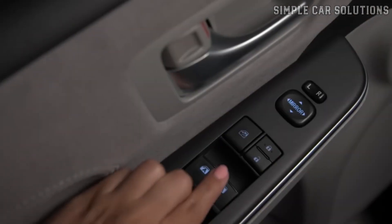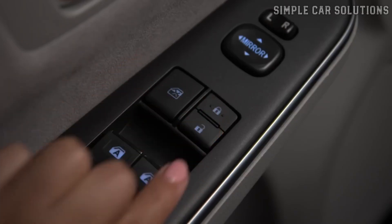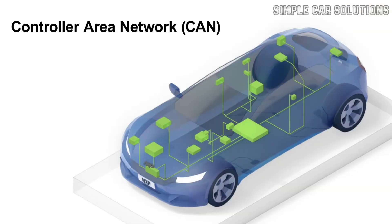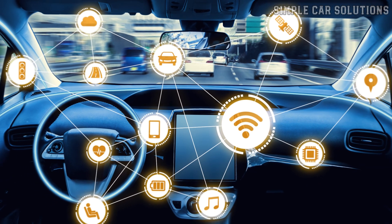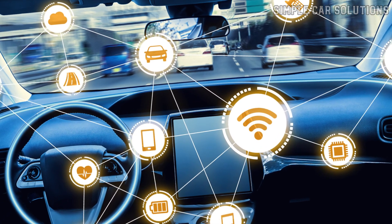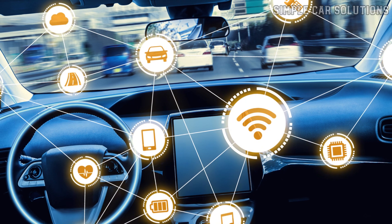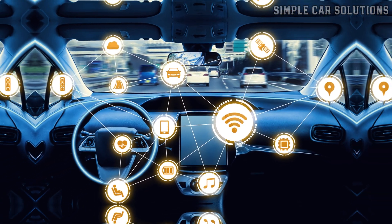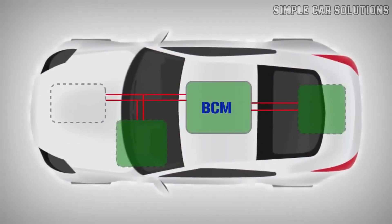Let's say you press the button to lock your car doors — that action is an input. The signal from that switch travels through the CAN bus, which is a communication network of wires connecting all the vehicle's control modules. Think of the CAN bus like your car's version of home internet wiring. It allows all the different computer modules — like the engine, transmission, and body systems — to communicate with each other. Once the signal reaches the body control module, it recognizes the command and sends power to the door lock actuators, locking the doors.